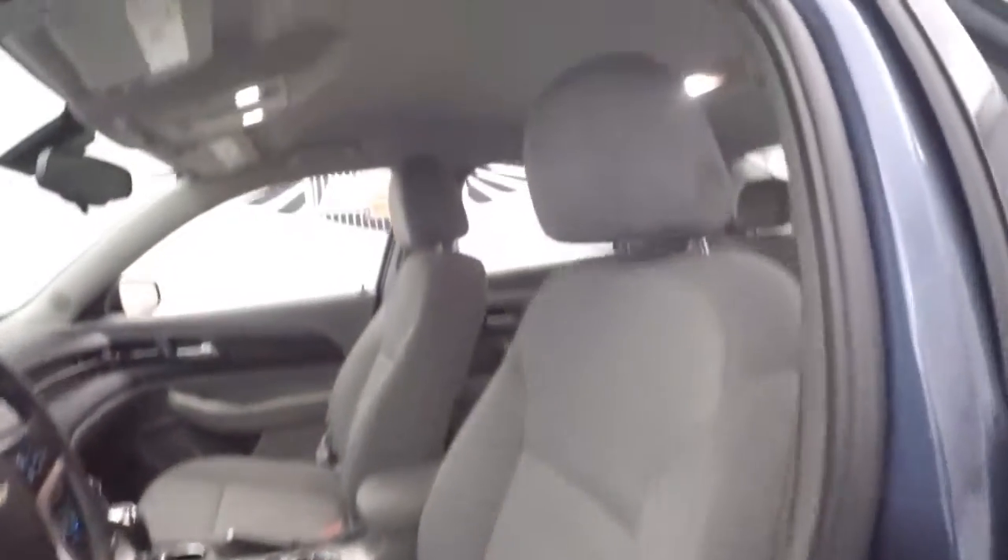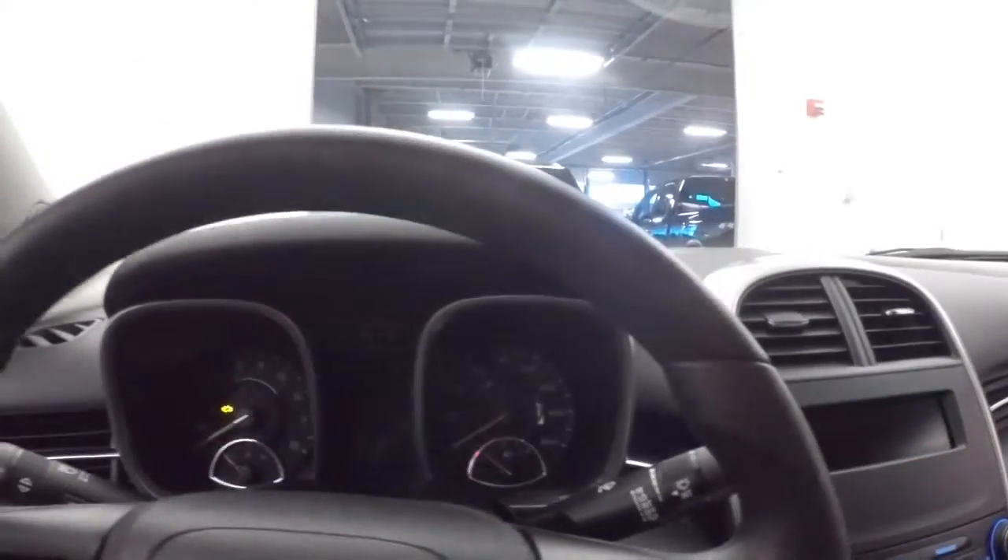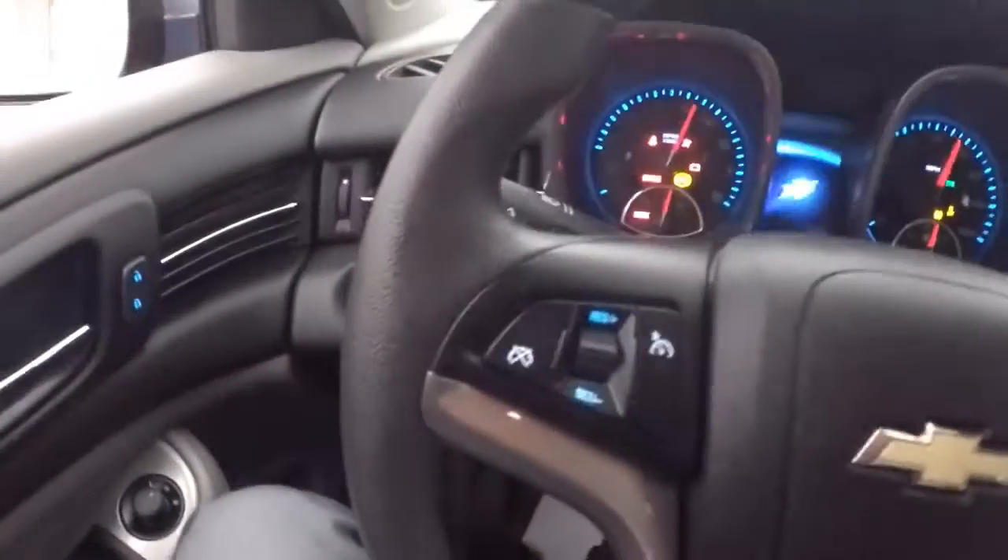Front power windows, power locks, power mirrors, manual seat adjustments. Gray cloth looks great. We'll start this up — cruise control and audio controls on the steering wheel.